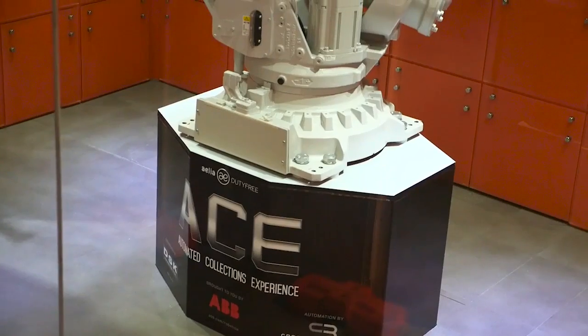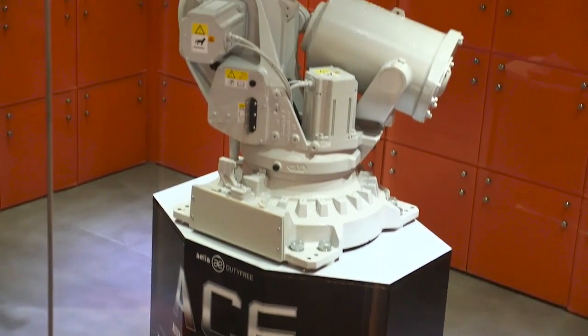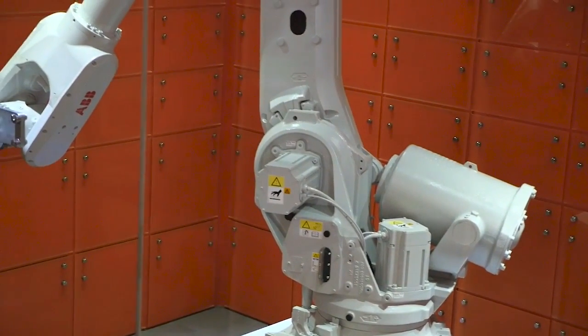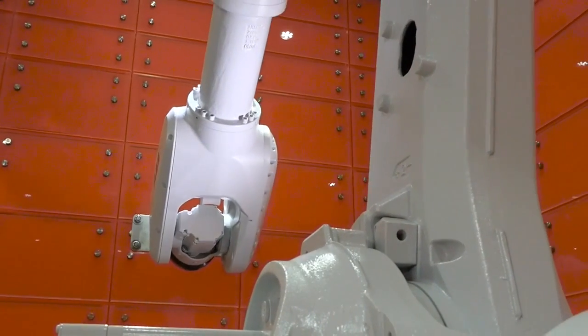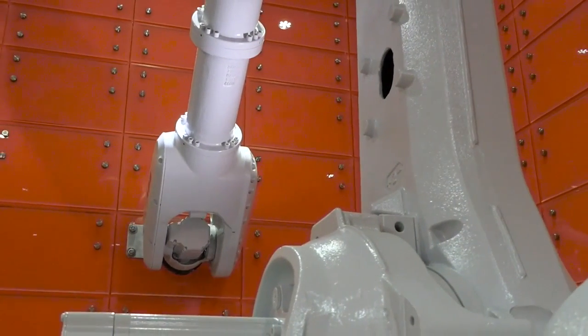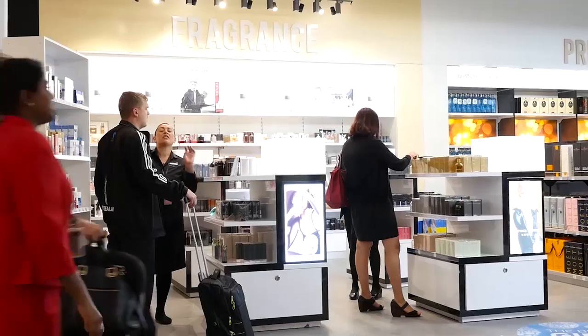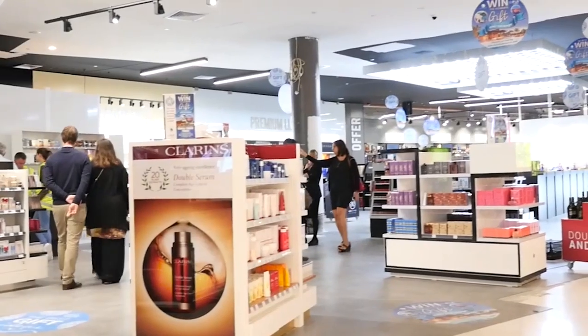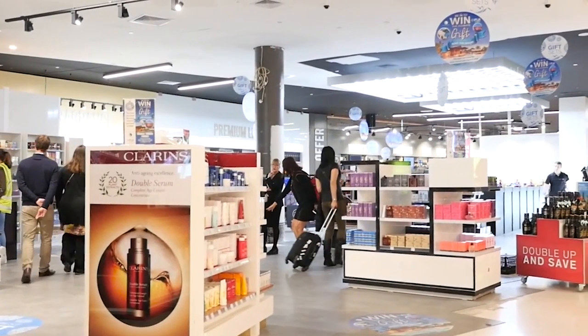The idea for the Automated Collection Experience, or ACE for short, came about because I was in New York on holidays with my family. I was walking past the Yo Hotel near Times Square and I saw the ABB robot operating as the luggage concierge there. We needed a solution for the click-and-collect experience here that matched the online experience customers were already having with our stores.